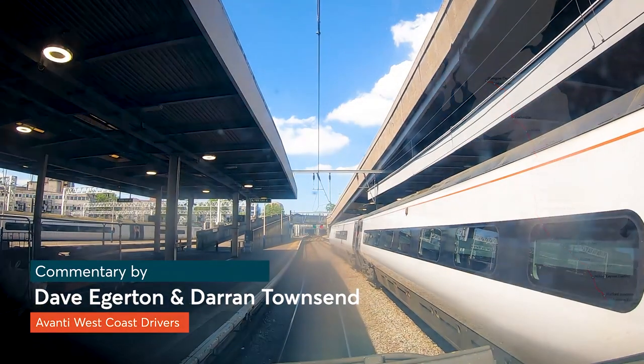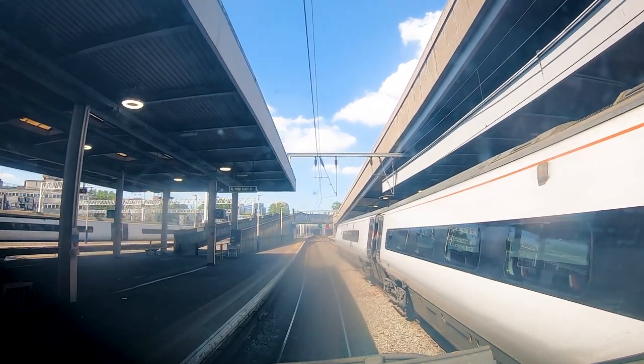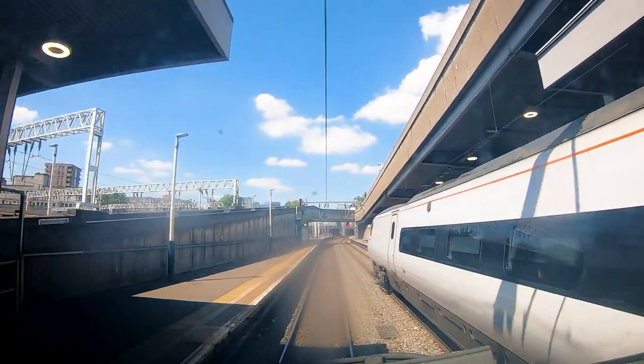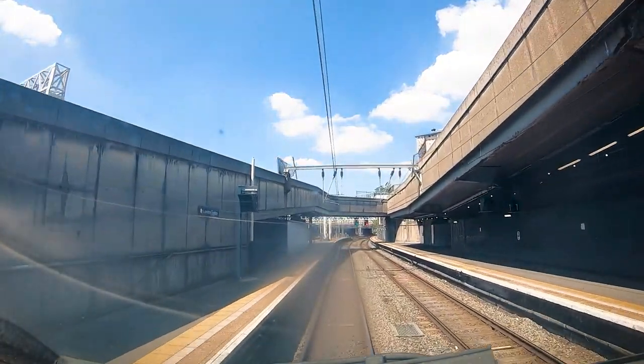Just departing London Euston now — beautiful day en route to Glasgow Central. Excellent day, very bright. You can see a Pendolino there on your right hand side.